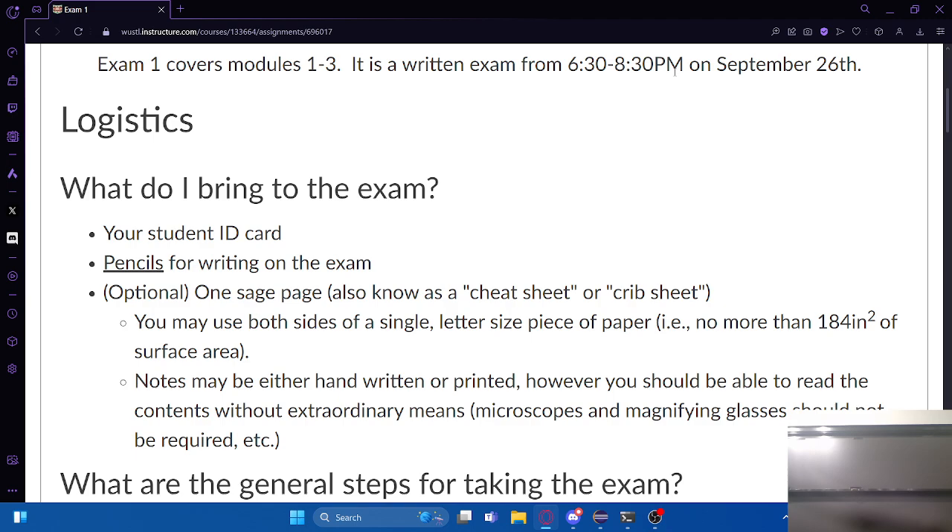No electronic devices of any kind are allowed - no phones, nothing that uses electricity. You do not need a calculator. There might be some arithmetic on the exam, but it will be very simple arithmetic that you can do either in your head or in the margins. It's been written to intentionally be easy enough to do in your head. No calculators will be allowed on this exam whatsoever.